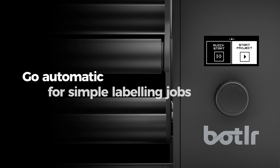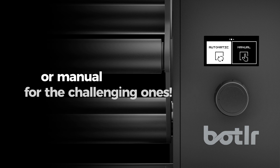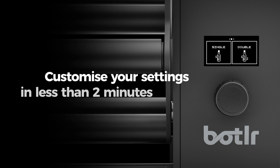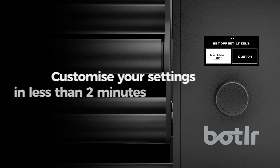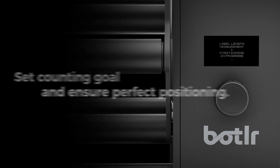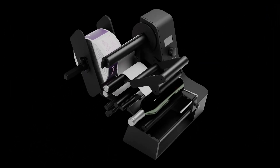Looking for a fast and easy way to start labeling your bottles? Just pick the automatic program for easy and quick setup, or adjust your settings manually in no time. Choose your label quantity, your label positioning, easily set your counter goal, and start calibrating.